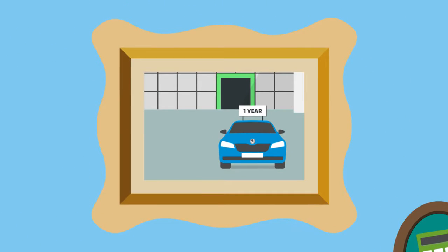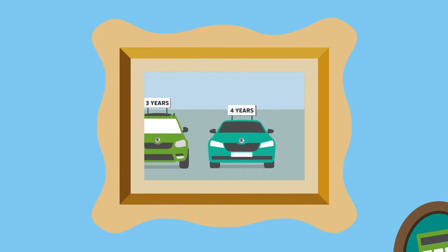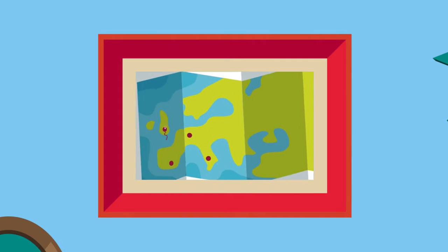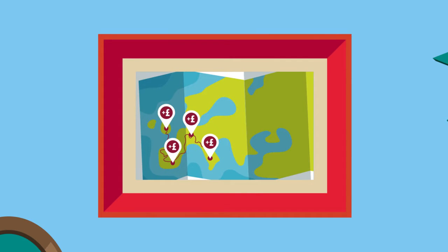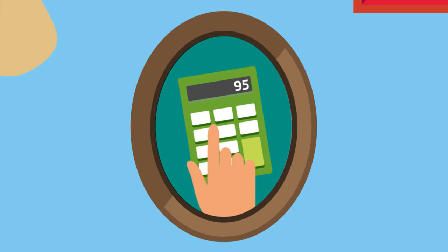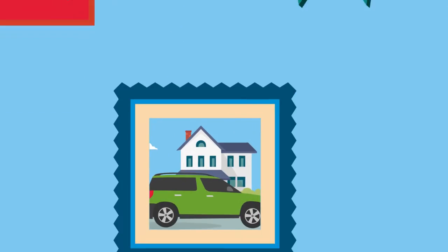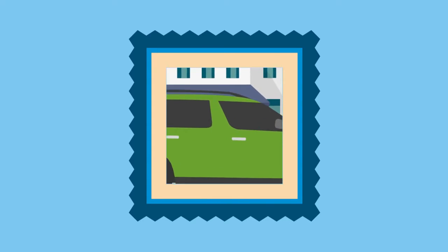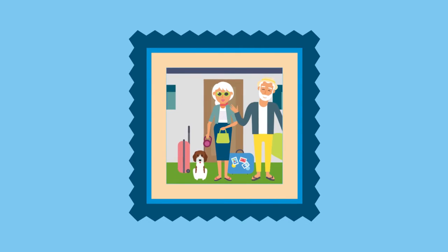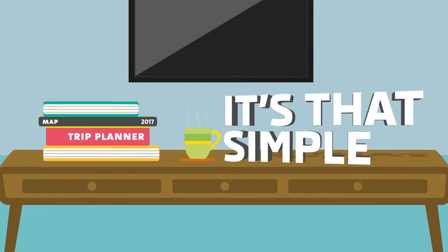So, to sum up: you choose your finance term, usually from one to four years. Agree your expected mileage, and whether you want to include servicing and maintenance. You then pay an initial rental, followed by your agreed monthly rental payments. At the end of the agreement, you hand the vehicle back, subject to the fair wear and tear guidelines and mileage. It's that simple.